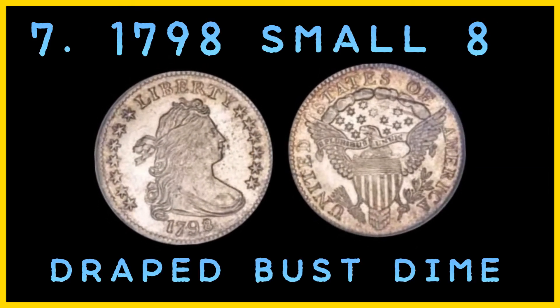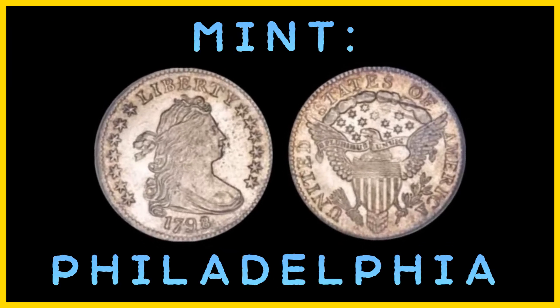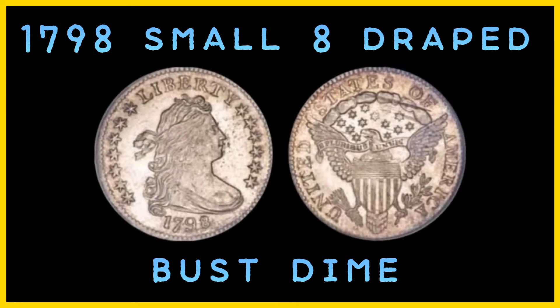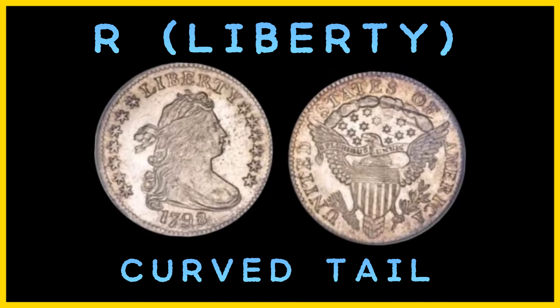Number 7: the 1798 Small 8 Draped Bust Dime. Estimated number in existence: 50. Number minted: 27,550. Mint: Philadelphia. Current value: $253,000, the highest price paid at auction. The 1798 Small 8 Draped Bust Dime is the rarer of two different Draped Bust Dimes produced that year. The 'small 8' refers to the fact that the 8 in 1798 is slightly smaller than the other digits. Additionally, the Small 8 Draped Bust Dime only has 4 berries instead of 5, on the branch in the eagle's claw on the reverse side. Did you know the R in the word 'Liberty' on both the 1798 Small 8 and Large 8 Draped Bust Dimes has a curved tail, while the R in 'America' has a straight tail.